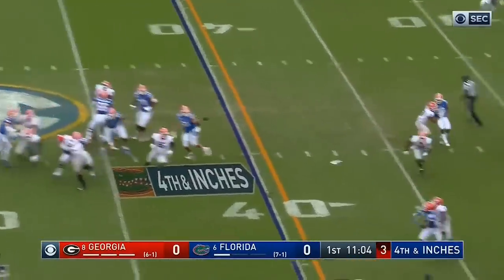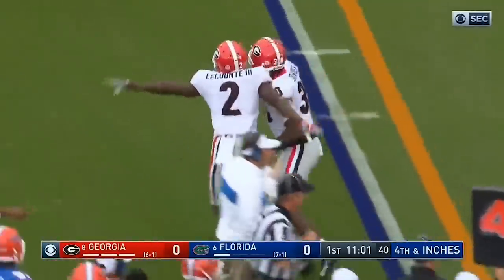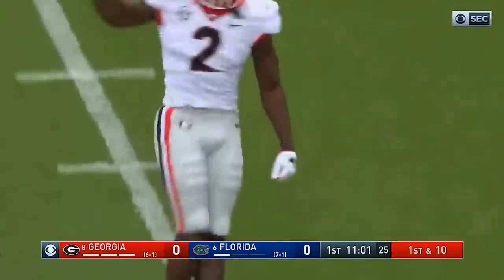Oh, he's going to throw for it. Flares it out and it's broken up by Georgia. That says a whole lot about what Dan Mullen thinks about how he can run the ball against this Georgia front.